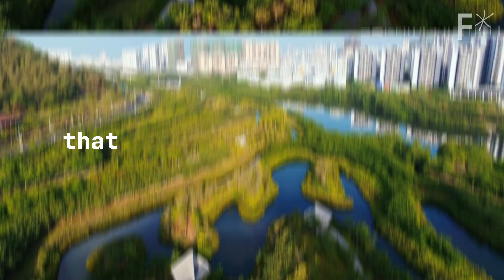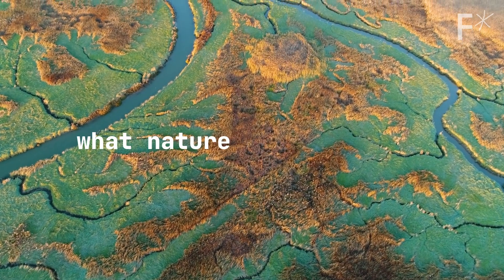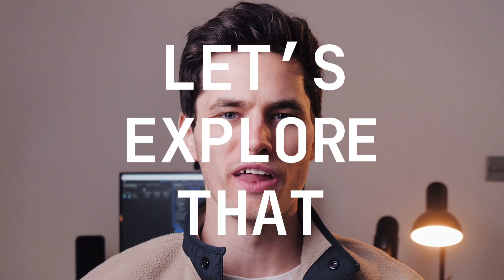Could we build incredible cities that act like giant sponges and save thousands of lives, all by just copying what nature does already? Let's explore that.